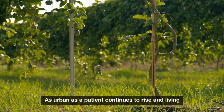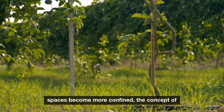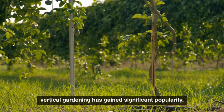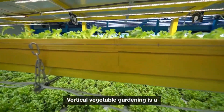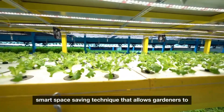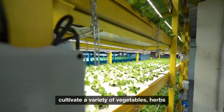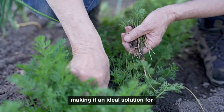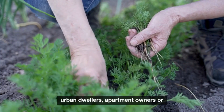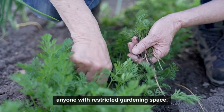As urbanization continues to rise and living spaces become more confined, the concept of vertical gardening has gained significant popularity. Vertical vegetable gardening is a smart, space-saving technique that allows gardeners to cultivate a variety of vegetables, herbs, and even fruits in a limited area, making it an ideal solution for urban dwellers, apartment owners, or anyone with restricted gardening space.